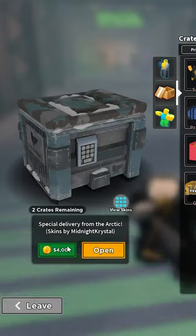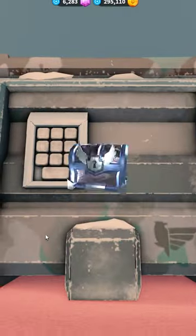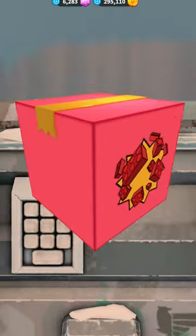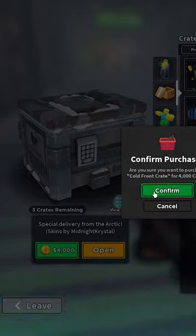Cold Front Crate was a crate added in the 2023 Valentine's update. It is the first crate to be added into the game since the Frost Crate in 2022, and is the first crate to be purchased with coins since the Toy Crate in 2020. This crate costs 4000 coins and has 6 skins, all of which were added in 2023.